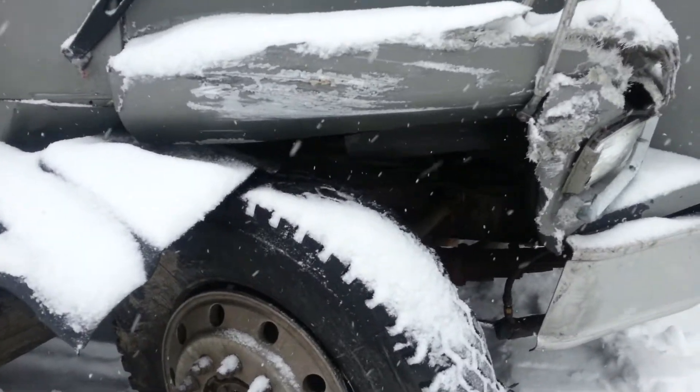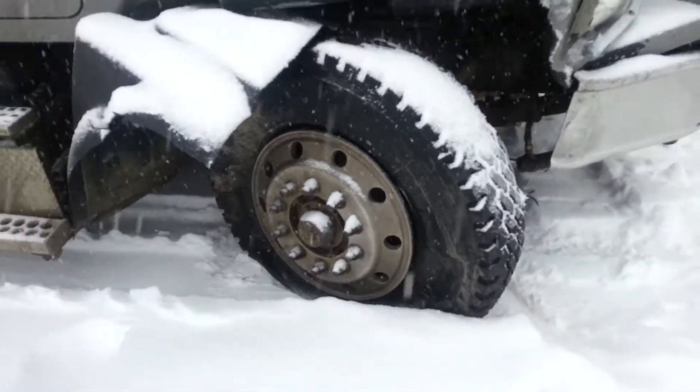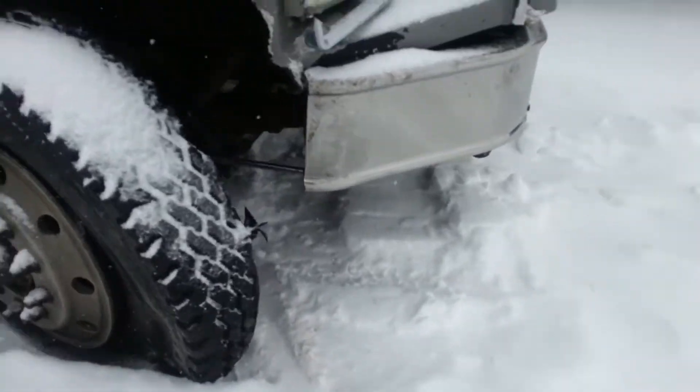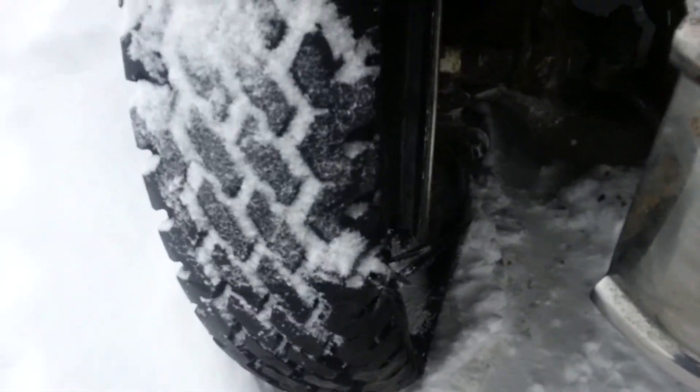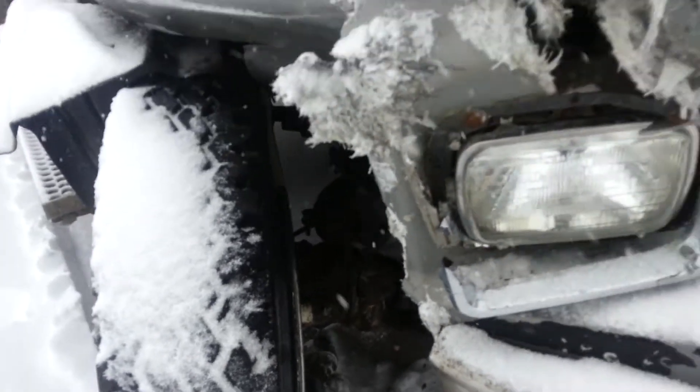It's not the way the tire is supposed to be turned that way, looks like it dug into the tire there, rim is off.